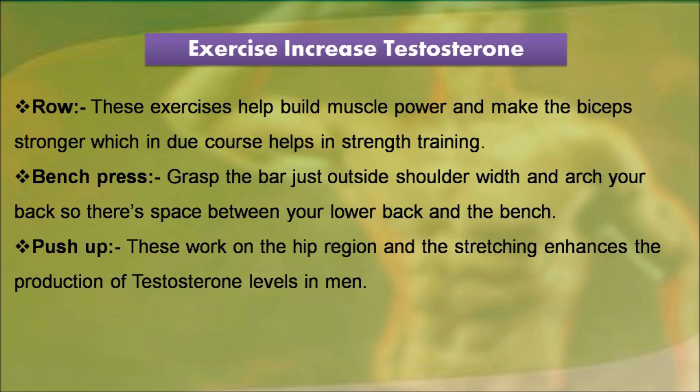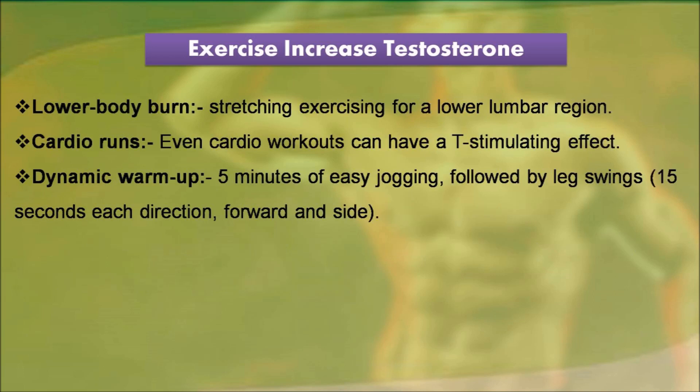Push-up: these work on the hip region and the stretching enhances the production of testosterone levels in men. Lower body burn: stretching exercises for the lower lumbar region. Cardio runs: even cardio workouts can have a testosterone-stimulating effect. Dynamic warm-up: 5 minutes of easy jogging, followed by leg swings, 15 seconds each direction, forward and side.